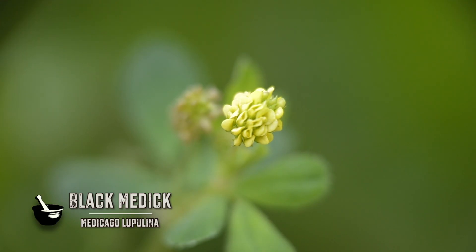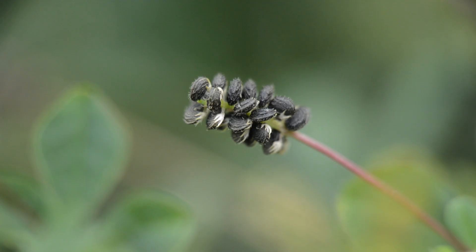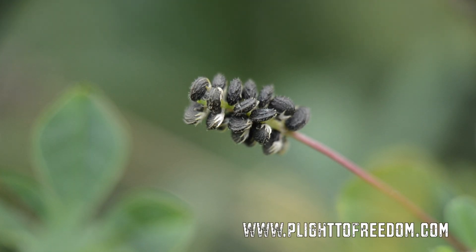The flowers can be observed from March to December and are yellow, irregular, and grow in small flower heads that will eventually turn into fruit clusters of small, one-seeded, black, spirally-coiled pods.